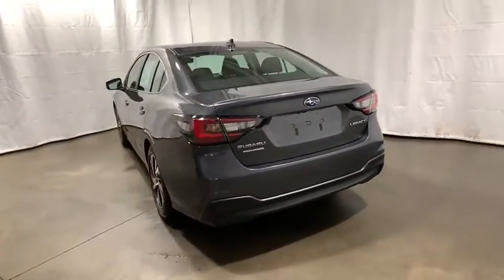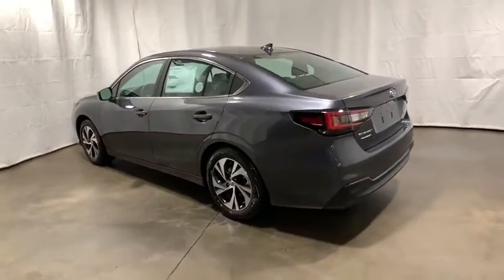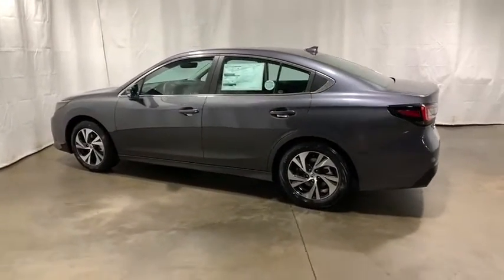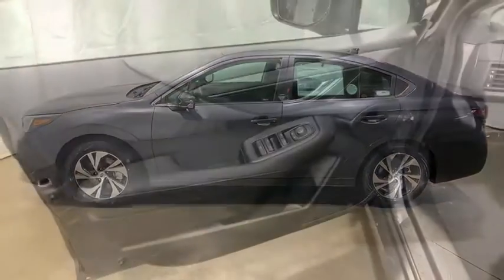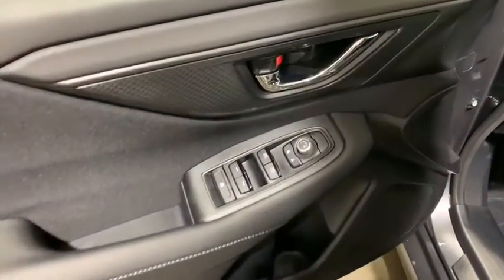Traction control, dual airbags, alloy wheels, power steering, four-wheel disc brakes, center armrest, compass, trip computer, security system, rear window defroster, power windows, electronic stability control.